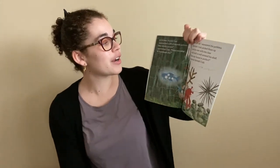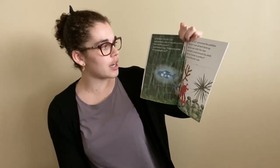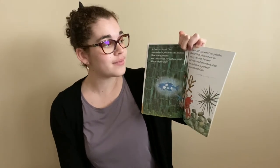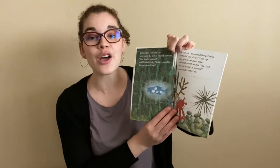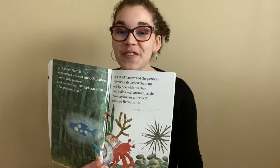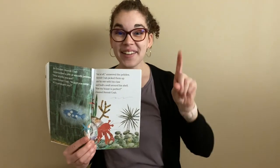In October, Hermit Crab approached a pile of smooth pebbles. "How sturdy you are," said Hermit Crab. "Would you mind if I rearranged you?" "Not at all," answered the pebbles. Hermit Crab picked them up one by one with his claw and built a wall around his shell. "Now my house is perfect," cheered Hermit Crab. Can everyone say hooray? Ready? One, two, three. Hooray!